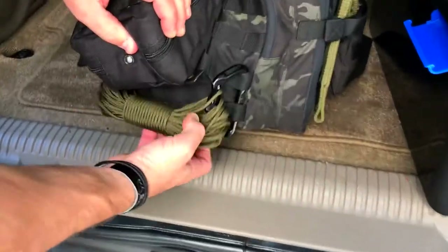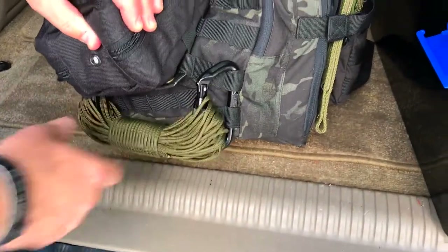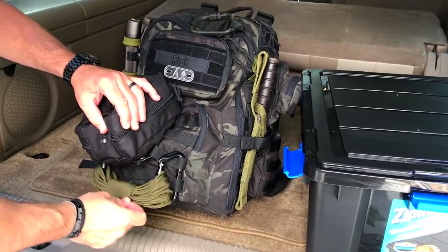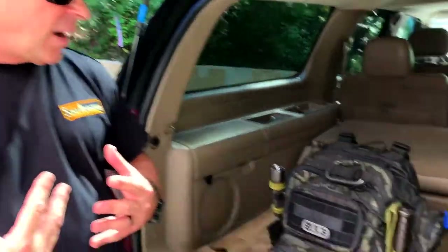I have this Paralyte cord, which is really cool. It's a 550 cord, so you can actually use it to bind up things like shelters and put things together. But it also has a cord running through it that is a fire-starting cord. So if I light it, it will help me start a fire if I'm in a wet environment.